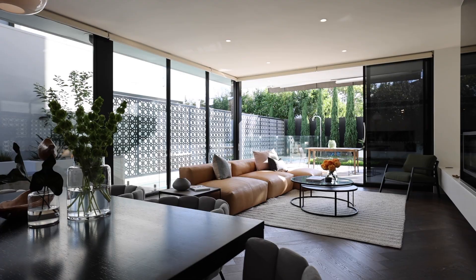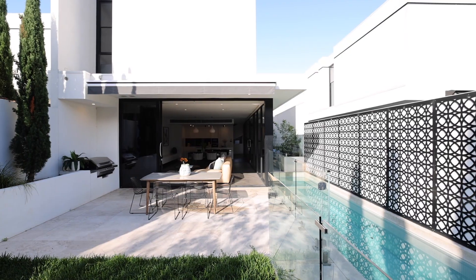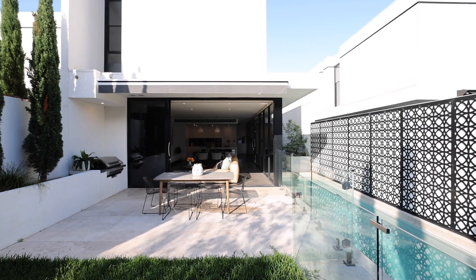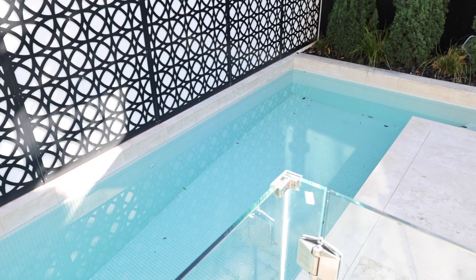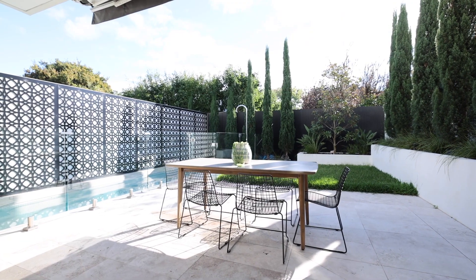The thing that really excites me about this downstairs large living zone is the good flow to the alfresco area. Fully covered outdoor barbecue area, huge lap pool to enjoy those summer days, outdoor shower and plenty of grass if you do have a young family and want to enjoy.